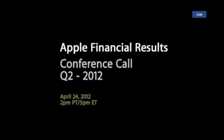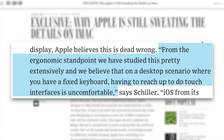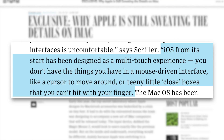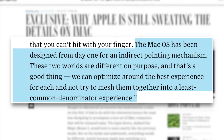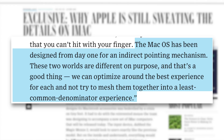In the case of the multi-touch Mac, Apple has said just as much over the years. Anything can be forced to converge, but the problem is that products are about trade-offs, and you begin to make trade-offs to the point where what you have left at the end of the day doesn't please anyone. You can converge a toaster and a refrigerator, but those things are probably not going to be pleasing to the user. That's Stephen Levy speaking with Apple's Senior Vice President of Marketing, Phil Schiller.